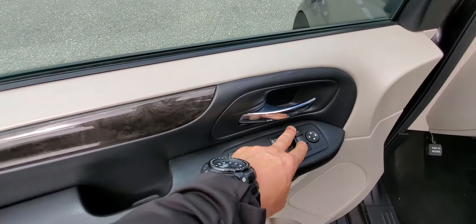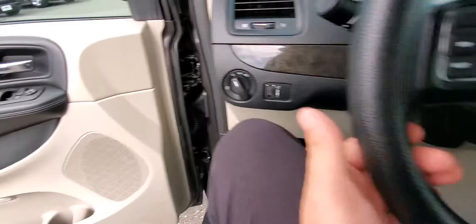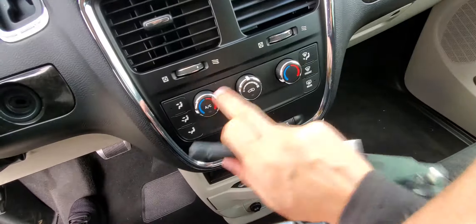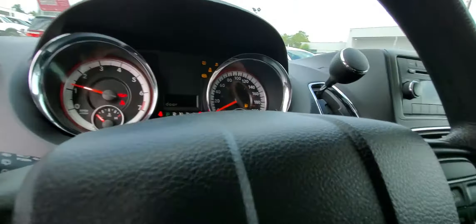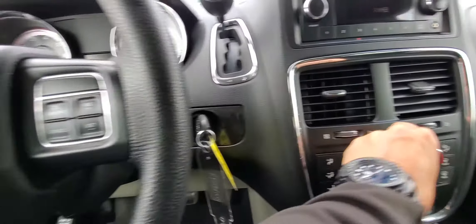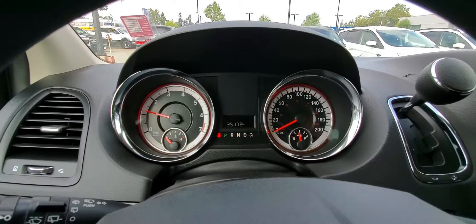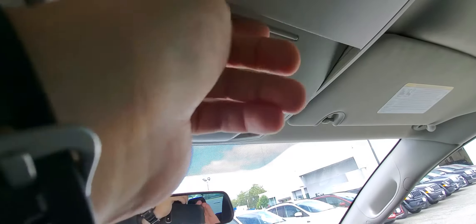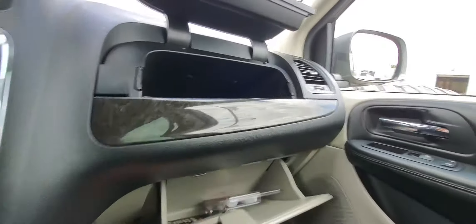Up front we have power windows and power mirrors — the mirrors are also heated, so you don't need to worry about ice. We have dual temperature control, separate for driver and passenger. There's also cruise control and a little trip computer — as you can see, only 35,000 kilometers. We have sunglass storage, a mirror to watch your grandkids or kids in the back, and two storage compartments up here.